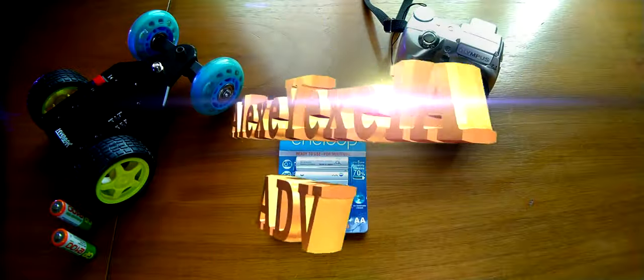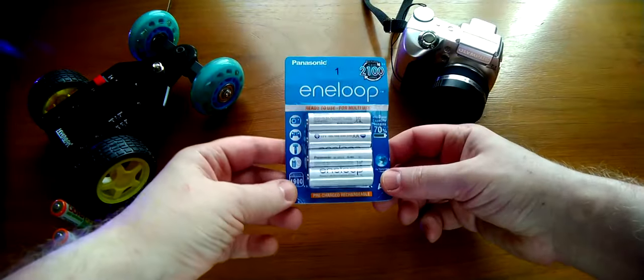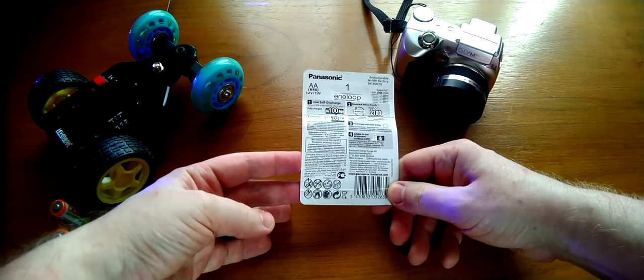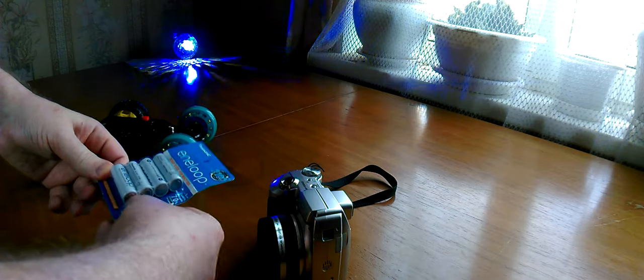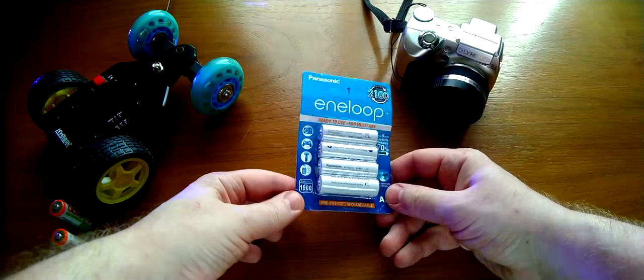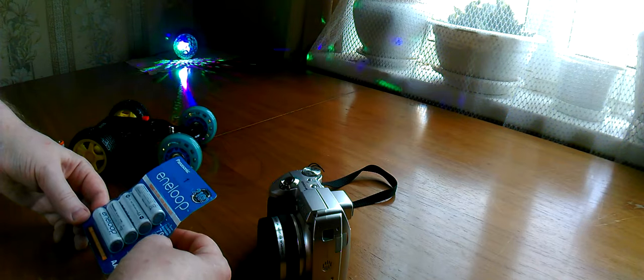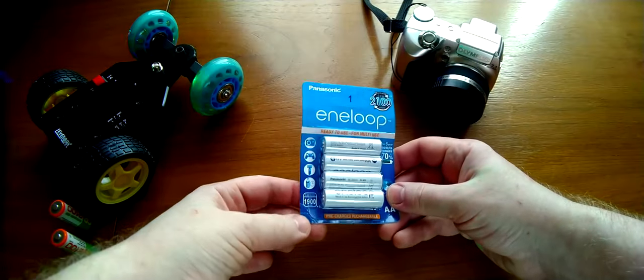Let's see what the packaging looks like. We bought it in China, which brings some problems — in particular, whether it is original or not original. But according to the blister, this battery came in quite true packaging.